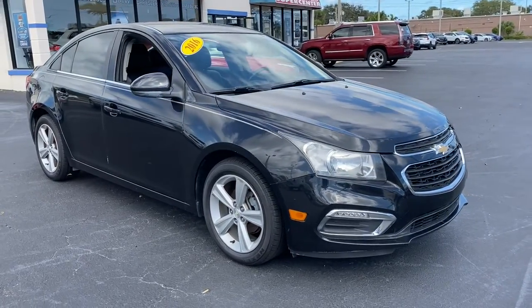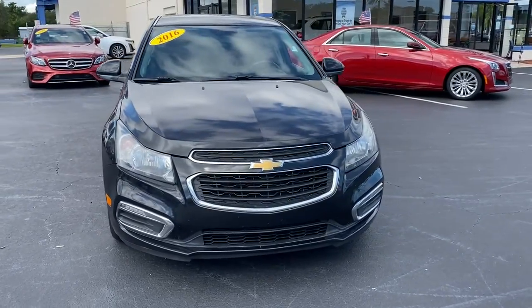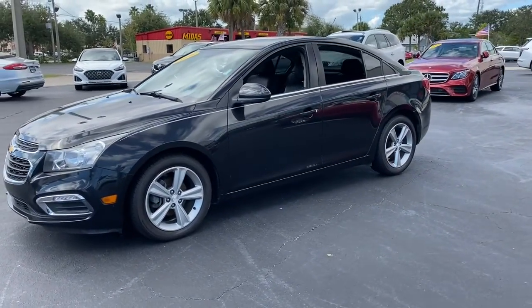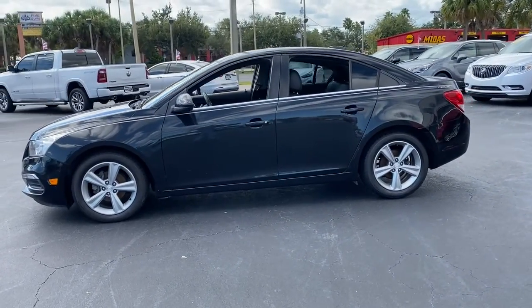Hop into the 2016 Chevrolet Cruze. This vehicle is an outstanding buy with fewer than 80,000 miles on the odometer. The Chevrolet Cruze, the four-door, family-friendly compact that's safe, sporty, and stylish with advanced technology to keep you connected and entertained.